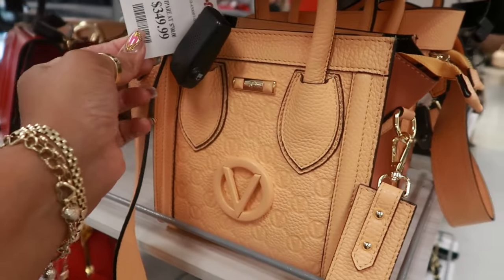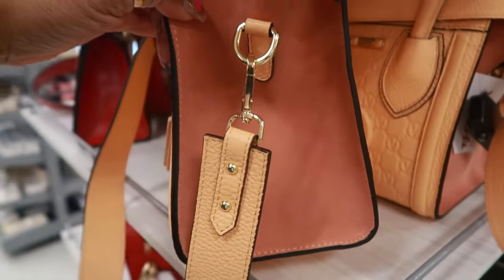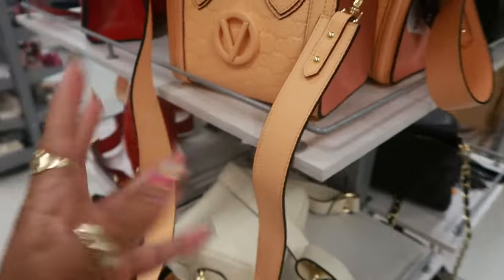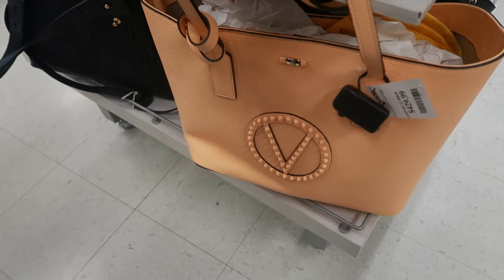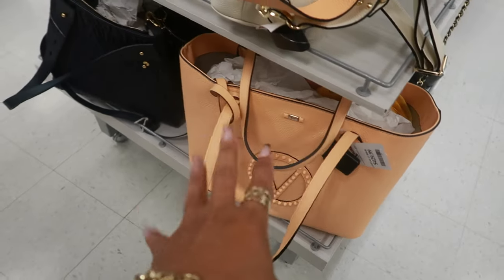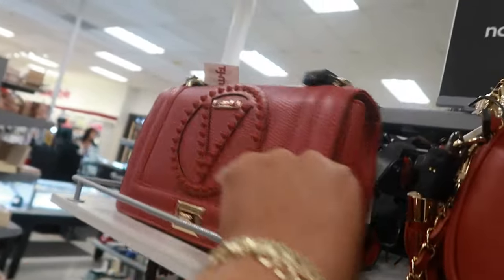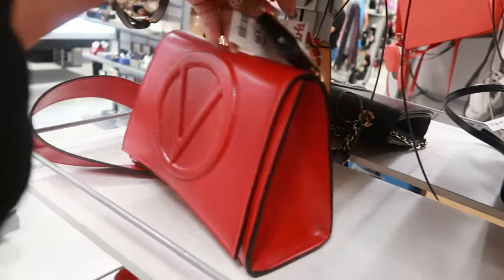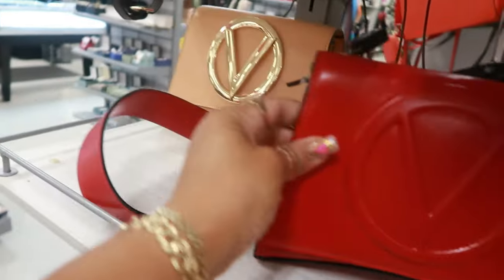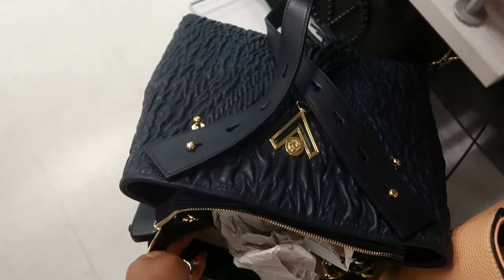Oh look at the Valentino for $350 — that color, kind of like a peach color, and you got that color on the side. You can get the big one for $430. Very pretty — they even have red ones. $400 for that one. $379 for that one back there with the gold. And $350 for this one, which is also Valentino.